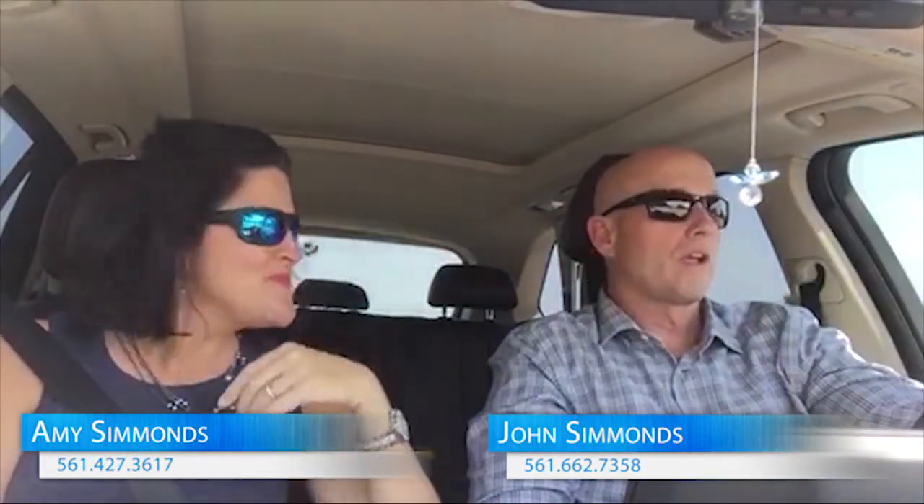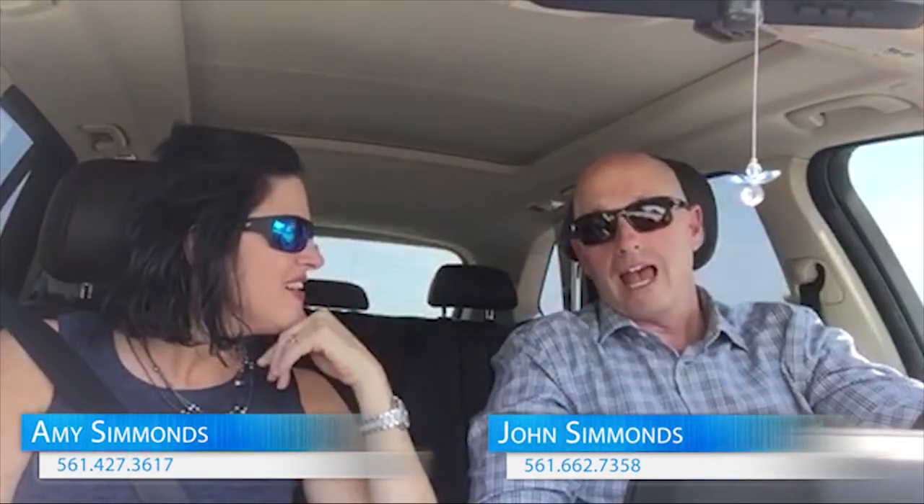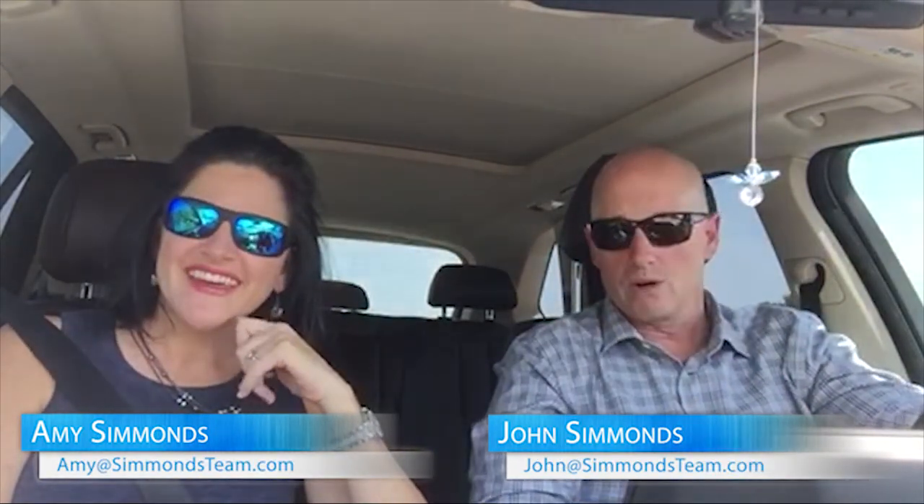Hi guys, this is Amy and John from the Simmons Realty team. We are just out looking around for investment properties. We have a lot of investors that we work with who are looking for properties — maybe for appreciation, maybe flips, some want to put it on Airbnb websites. So we're out and around looking for properties for people, and we think we found some really nice spots.